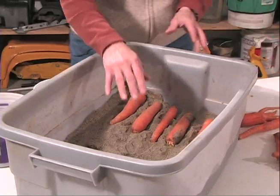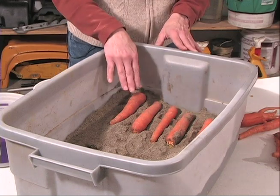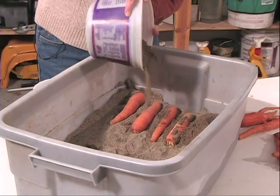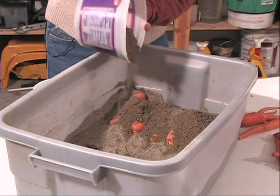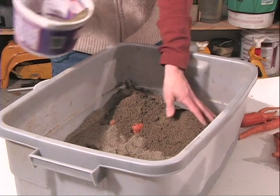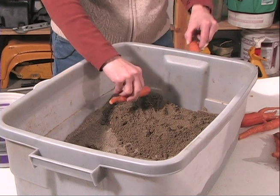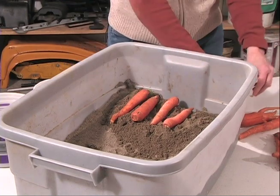Carrots are a great Alaska product that need cool and very moist conditions for storage. I'll use a sand pack. Start with a bed of damp sand, then place a layer of carrots on the damp sand — don't allow the carrots to touch. Sprinkle damp sand over the top of the carrots about an inch thick. This prevents the carrots from drying out. Add another layer of carrots and continue the process until the container is full or you run out of carrots.